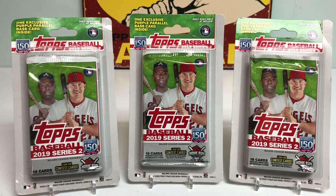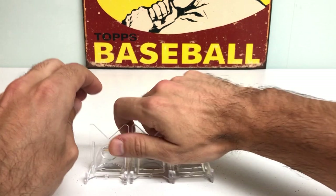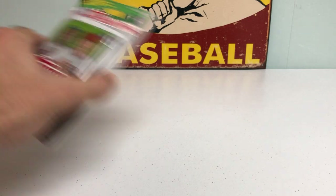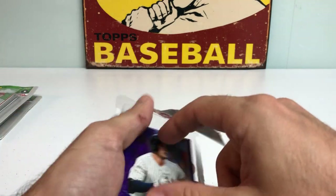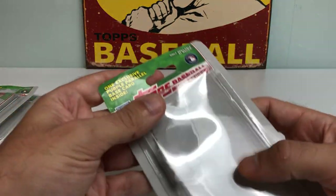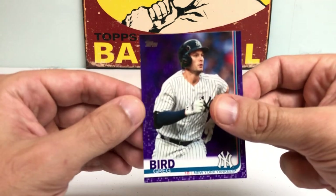We're going to revisit it here with three more blister packs, hopefully getting one of the big four rookies, or maybe a nice purple parallel at the first break. Happy Thanksgiving Eve — I wish you all a happy, healthy, and safe Thanksgiving with lots of food: turkey, stuffing, mashed potatoes, all that good stuff. Drop a comment below — what's your favorite Thanksgiving dish, side, and dessert? Mine is probably mashed potatoes or stuffing, and I like coconut custard pie or apple pie.